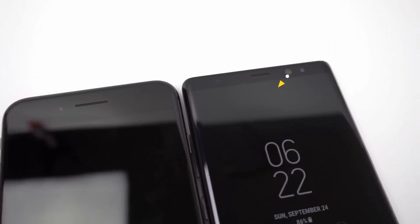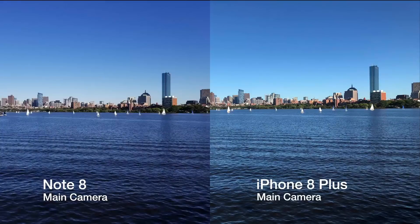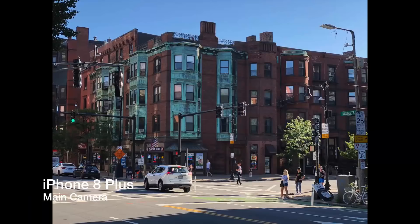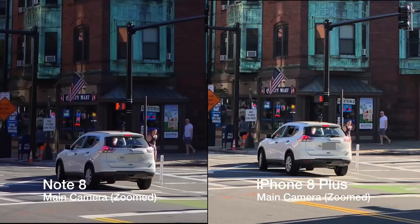Looking at pictures from both phones, you seriously can't go wrong with either one. Both cameras pick up a lot of detail. In this shot, the Note 8 seems to handle the colors of the water and the sky better than the iPhone. The blues in the water on the Note look more like how I saw it, and the gradient of blues in the sky is also more apparent in the Note 8 shot. Looking at this shot of a building, the iPhone handles the different lighting better than the Note. The different colors in the iPhone's shot are more vibrant and the building itself looks brighter, but the Note 8 seems to handle details like the glare off the car better.